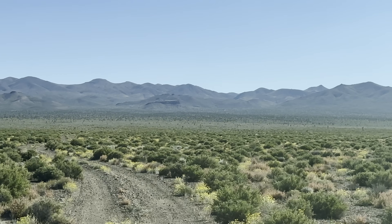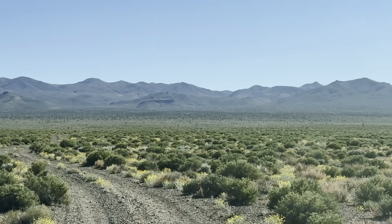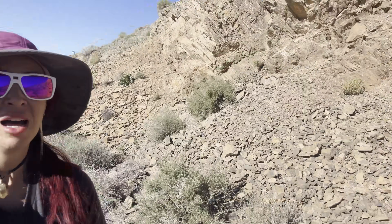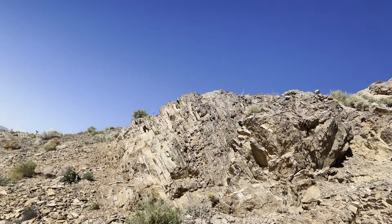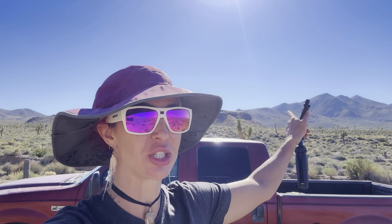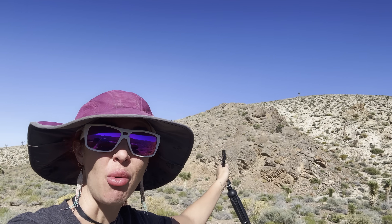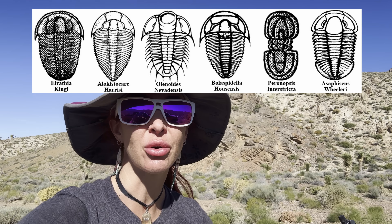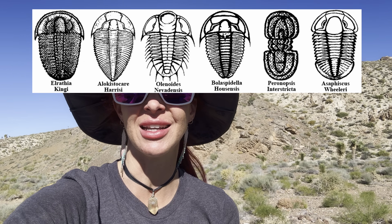We're headed towards that really weird little mountain right there — this is my level of dedication, after climbing all the way up there. Hey everybody, and welcome back to Ellie Knows Rocks. I'm standing next to Mount Dunafee, adjacent to a wall of limestone that should have trilobites in it. These will be 500 million year old fossils if we can find them.